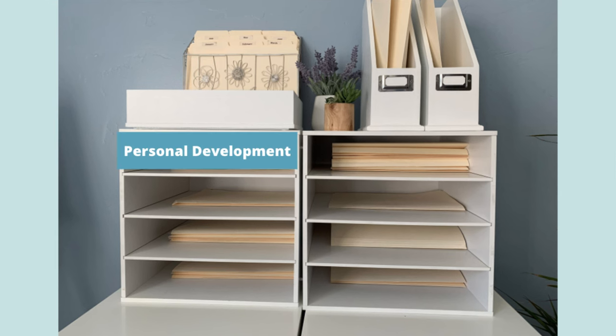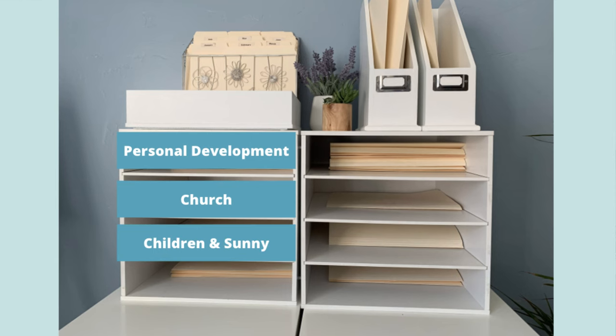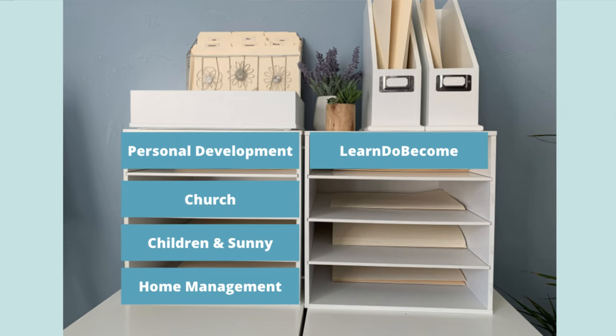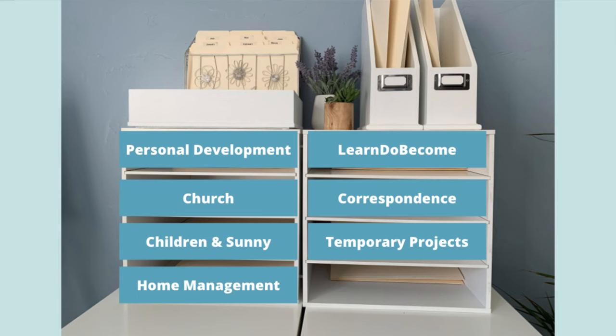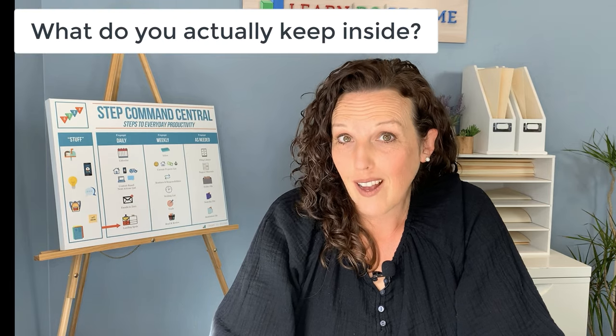My eight cubby categories are: first, personal development; second, church; third, children and Sunny (our dog); fourth, home management; and then the four on the right are: learn, do, become, correspondence, temporary projects, and a holding space. Now you might be asking — what do you actually keep inside? I'll go one by one and give you some examples to spark ideas for you.